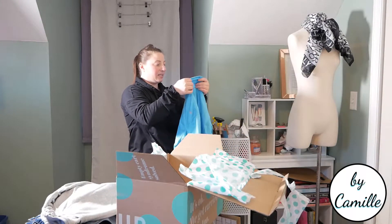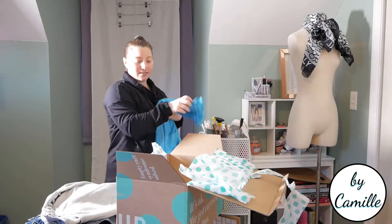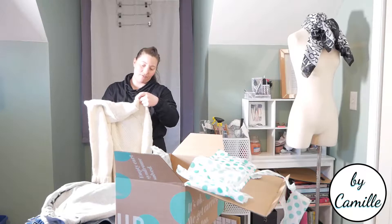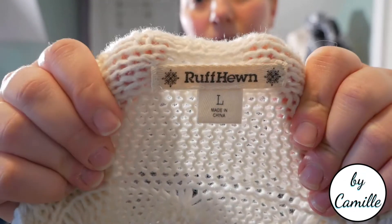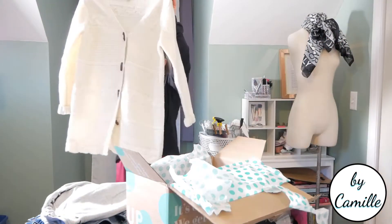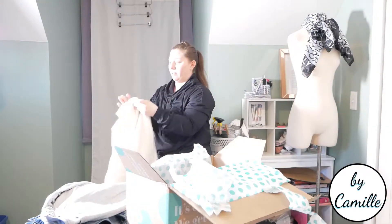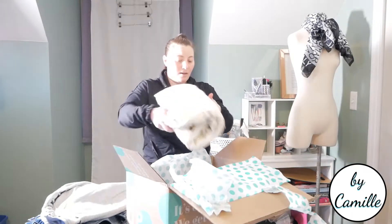This is a New Balance fleece zip — I'm not even going to bother trying this on. I'm not keeping this. That is not my style. And this is a Rough Hewn — I've never heard of this brand. It's a longer sweater with braiding and it has toggles. Yeah, I'm not even going to bother trying this on either. I'm not keeping this — it isn't my style and it's not something that I would wear for this season anyway.